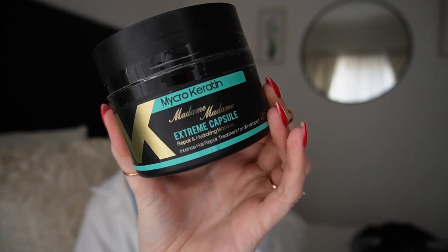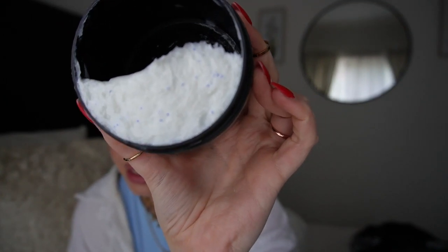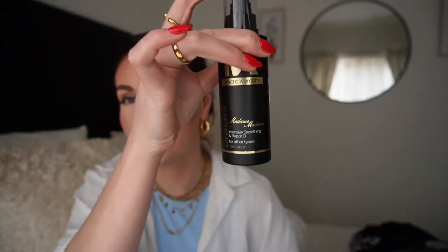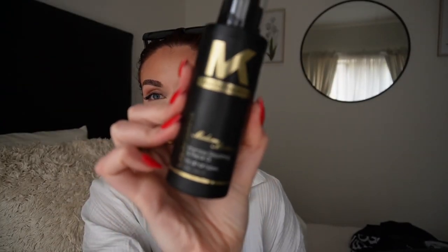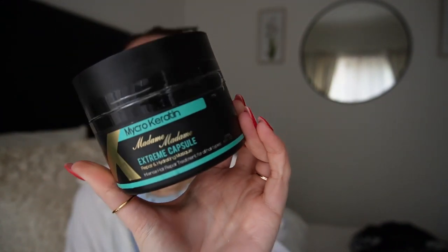My other hair mask that I'm absolutely in love with and will continue to repurchase forever is the Micro Keratin Extreme Capsule Repair and Hydrating Mask - the Madame collection. It has these little blue beads in it, and within those blue beads is a percentage of actual keratin treatment. I apply a little of this with two to three drops of hair oil into the concoction and apply it to my hair. It is a lethal anti-frizz, super smooth, amazing-smelling, hydrated hair concoction. Absolutely phenomenal.